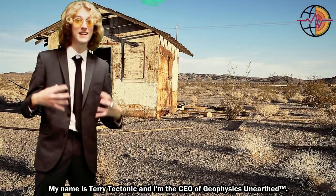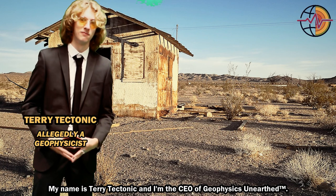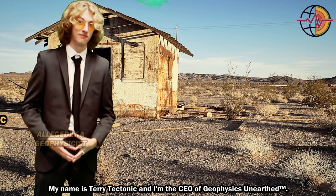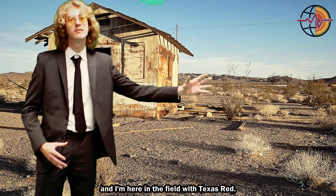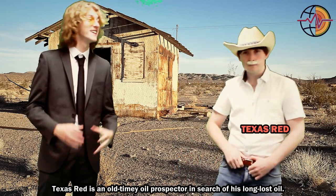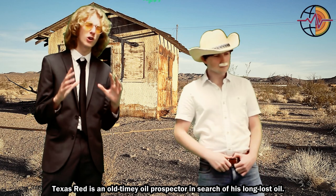Hello, my name is Terry Tectonic and I'm the CEO of Geophysics and Earth. Today we are on location and I'm here in the field with Texas Red. Texas Red is an old-timey oil prospector in search of his long-lost oil.